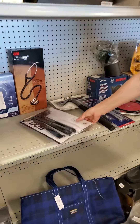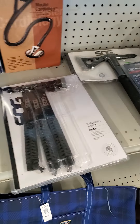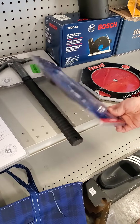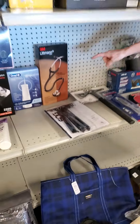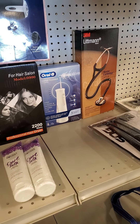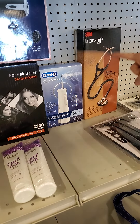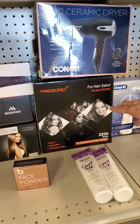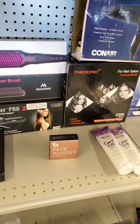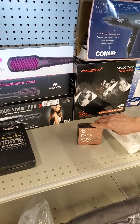We got some SOG throwing axes. Got a Smith & Wesson — interesting looking, and yes it is a throwing knife. We have your Littmann stethoscope, your water flosser. We have quite a few blow dryers out there, and some hair tools, a lot of face powder out there too.